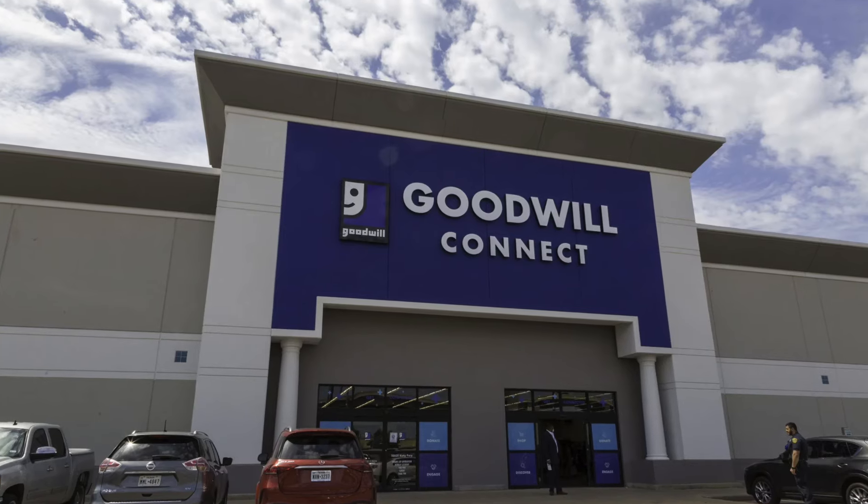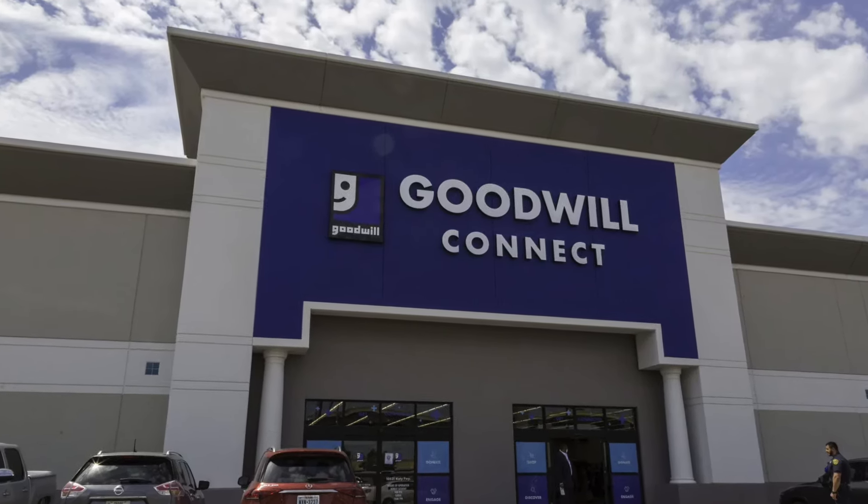Hello everyone! Spring is in full swing and I'm ready to spruce up my home and my family's wardrobe for the season, so we are going to Goodwill today. I have been spring cleaning and decluttering all of the things that do not bring me joy, and it feels so good to drop off a box of gently used donations at Goodwill. Let me know in the comments if you have started spring cleaning. Today's video is sponsored by Goodwill Houston.